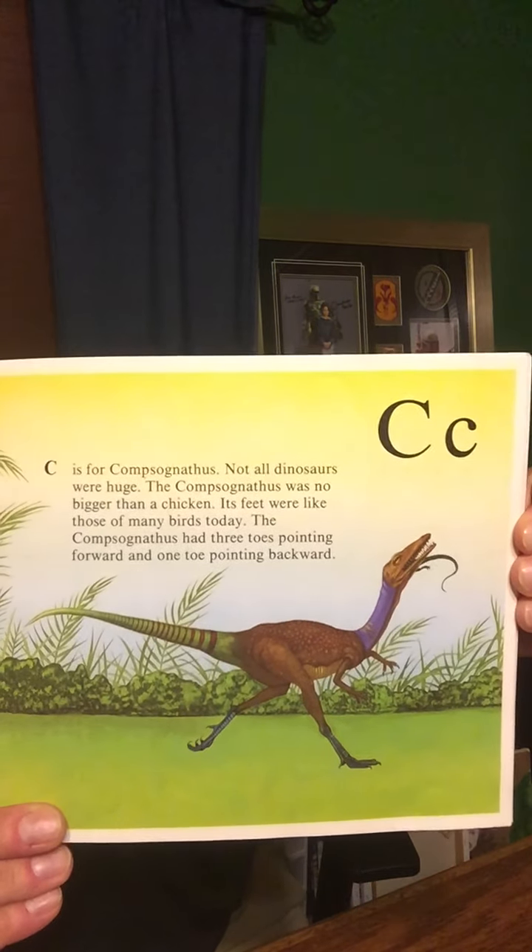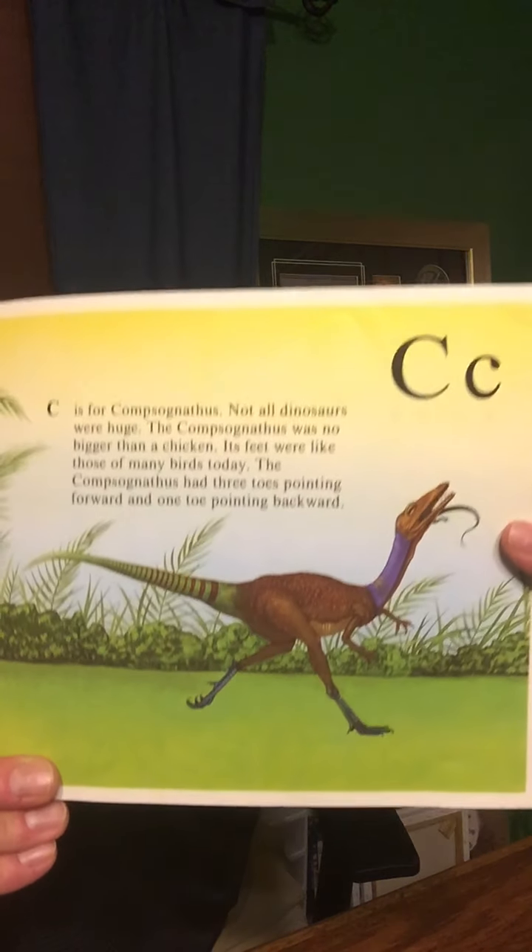C is for Compsognathus. Not all dinosaurs were huge. The Compsognathus was no bigger than a chicken, and its feet were like those of many birds today. The Compsognathus had three toes pointing forward and one toe pointing backward. Looks like he's eating a little lizard.